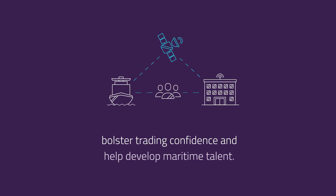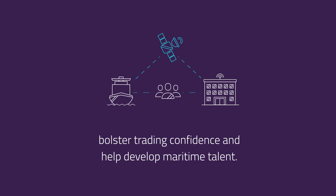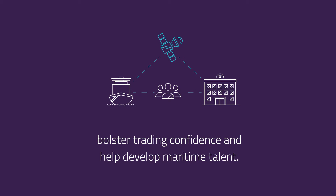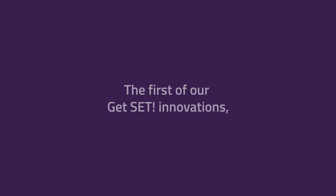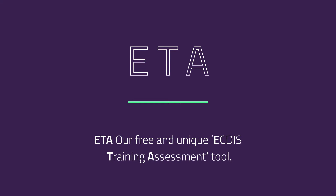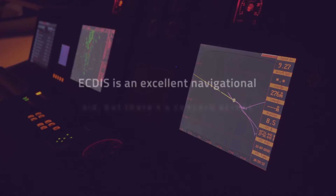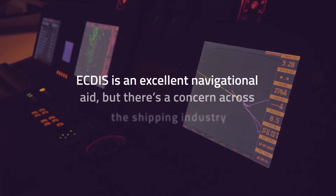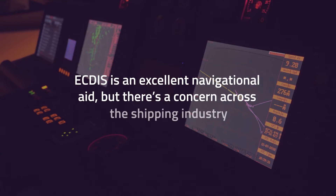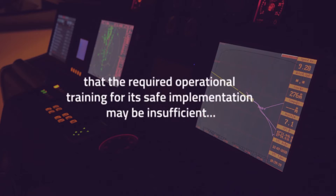Get Set will help to minimize risks, increase operational and financial resilience, bolster trading confidence, and help develop maritime talent. The first of our Get Set innovations is ETA — a free and unique ECTIS training assessment tool. Although ECTIS electronic chart display and information systems are considered to be an excellent navigational aid, there's a concern across the shipping industry that the